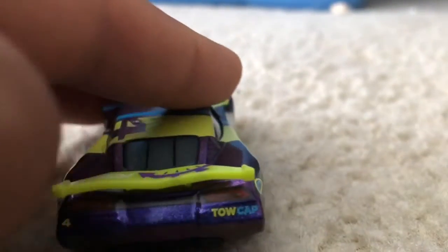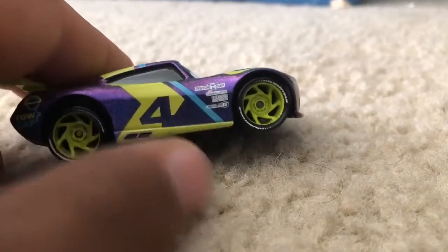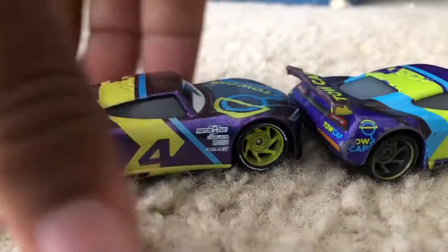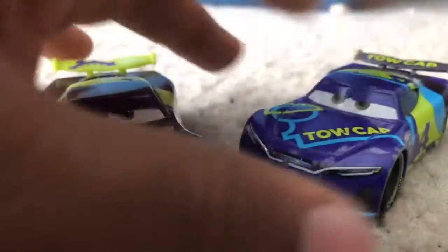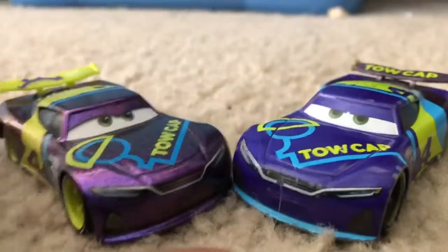His spoiler is now yellow, and his rims are yellow too. Now let's look at the difference between these two versions — one J.D. is normal and the other J.D. is kind of metallic.